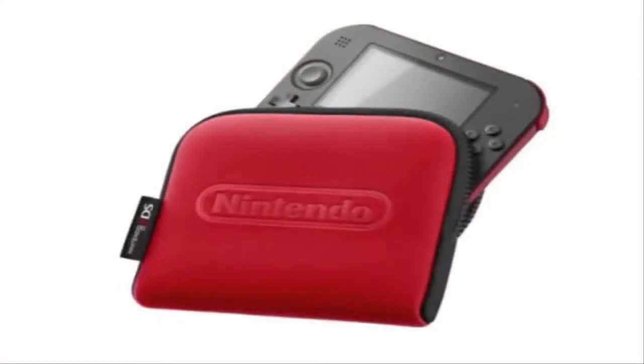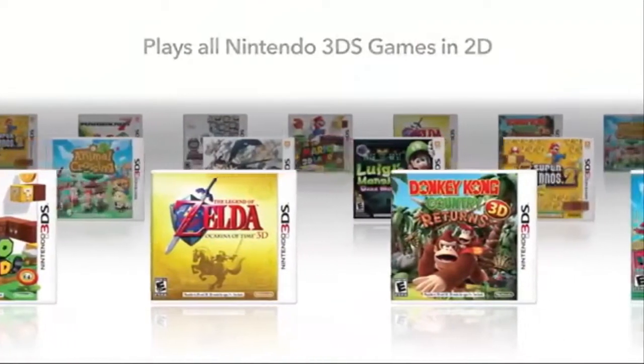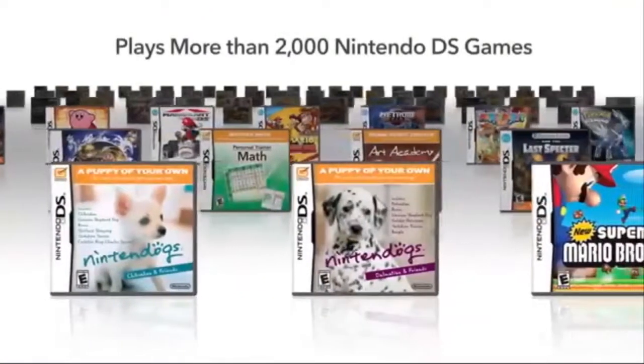Thanks guys for watching my impression video on the 2DS. Coming up next will be my Wii U video — what Wii U is doing right, what Wii U is doing wrong, and the price drop. I'll be doing that tomorrow. Thanks guys for watching this 2DS impression video. See you later.